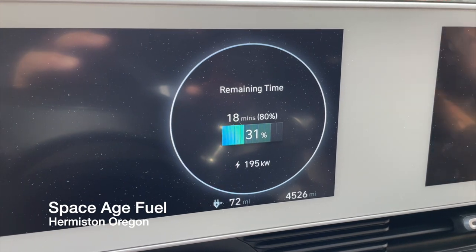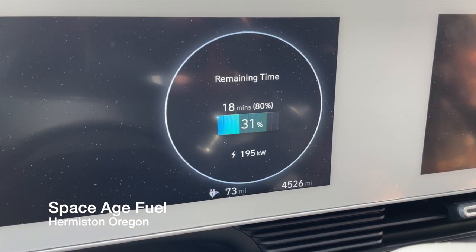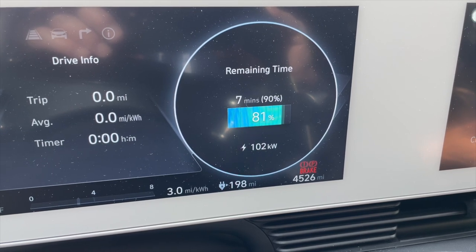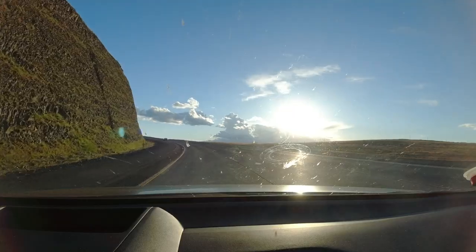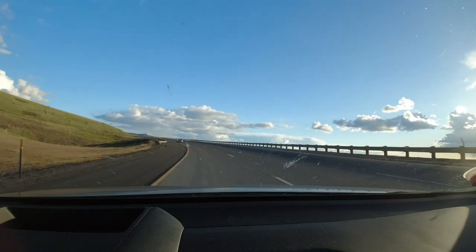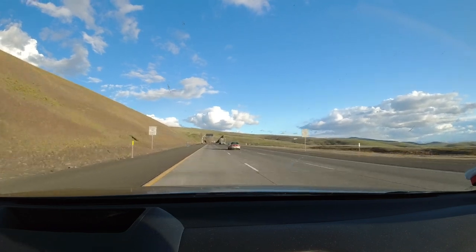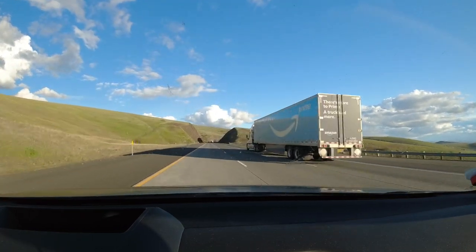It says 18 minutes to 80%. That is the best I've seen so far. Let's go to 90 — we're not going to 100, we're going to 90. Still pulling 104 kW at 81%. Let's go! Here we go, going right up this hill.